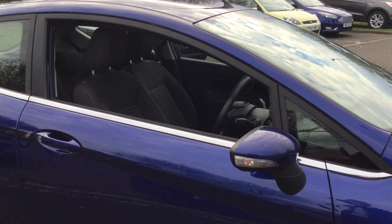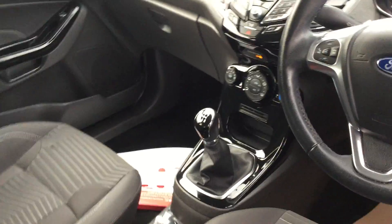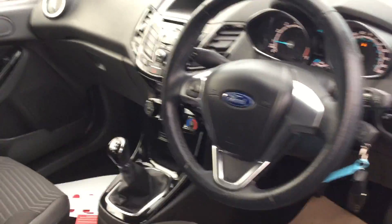As we have a quick look inside the vehicle, you've got your black cloth interior, your five-speed gearbox, and it's got hands-free for your mobile phone so you can be safe whilst driving.